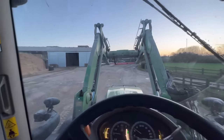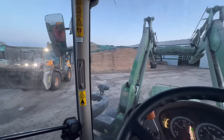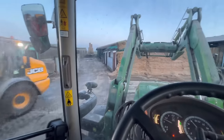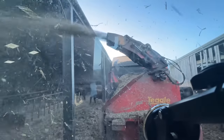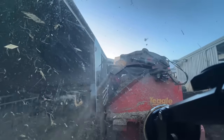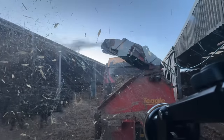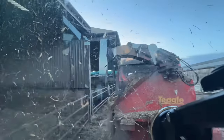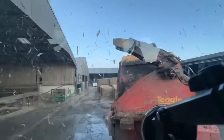The yard is looking a lot tidier since Ben brushed it yesterday. I'm just going around feeding, and now ladies and gentlemen — the shear bolt is gone.